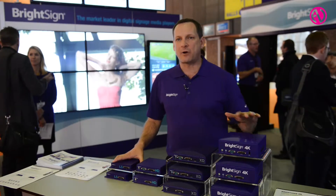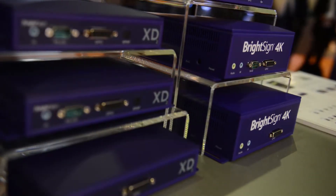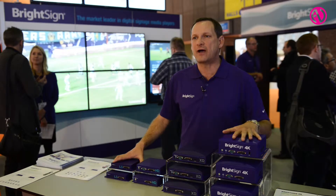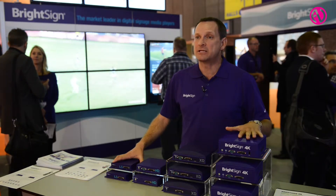We also expanded our product line to the top-of-the-line 4K product line, which has 4K resolution, HDMI 2.0, and H.265 video decode, so you can keep the file sizes the same as 1080p today.